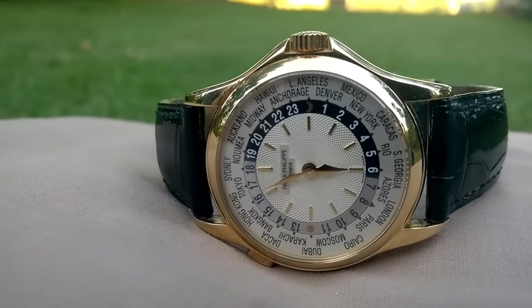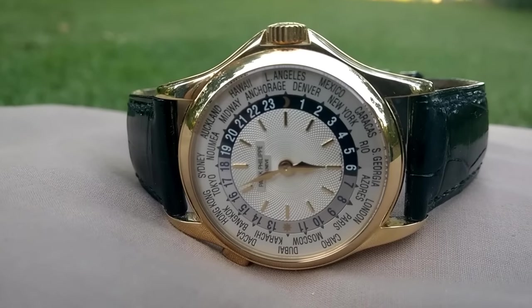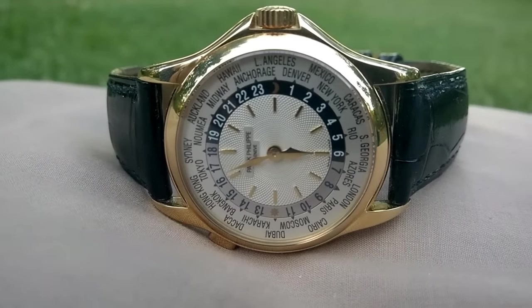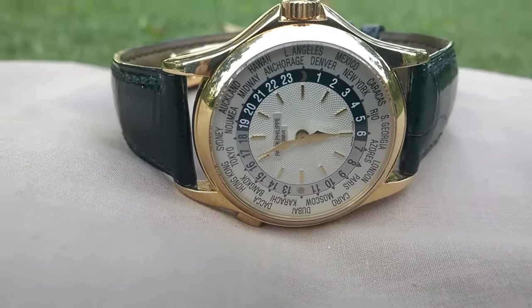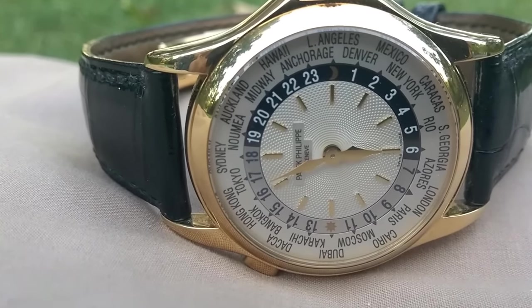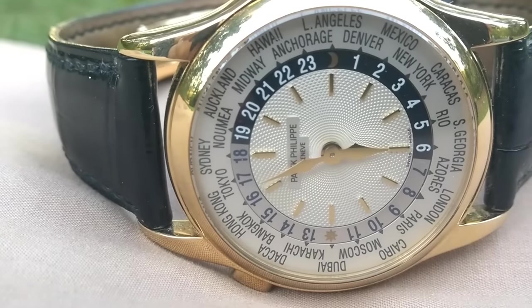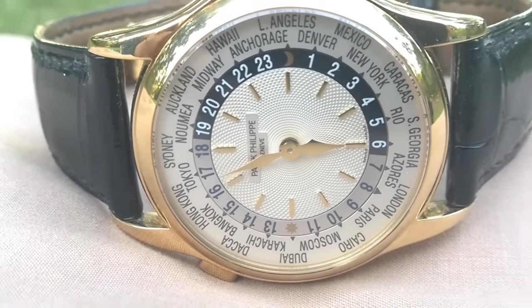I had a bit of a false start — I had a white gold one, and I jokingly put it on my channel as a bit of cannon fodder, and I had two buyers who really wanted it. I thought, okay, do it. I went to New Zealand, I got myself in the New Zealand press, so it's all worked out well.